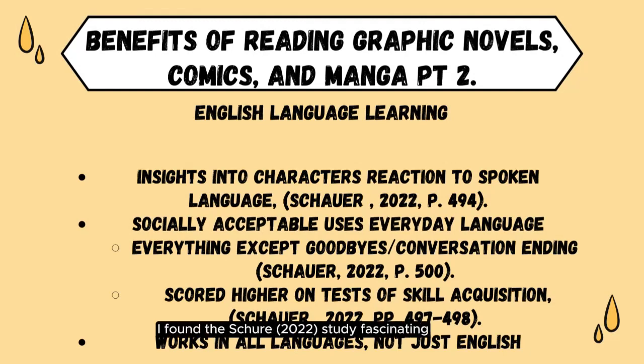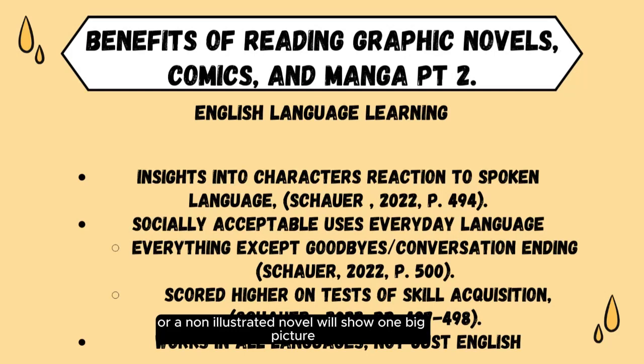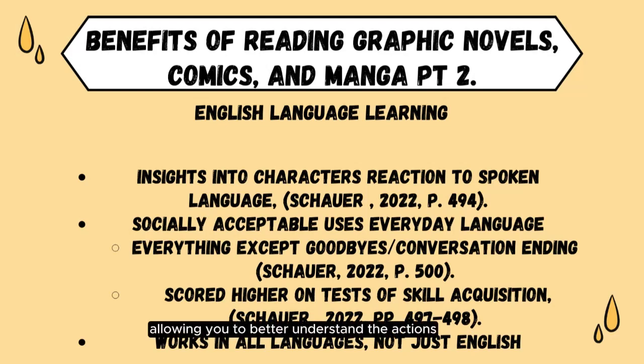The Shure 2022 study proved graphic novels are far superior for teaching pragmatic language to English language learners, which suggests that any graphic novel in any language would have the same impact. Graphic novels provide insights into how individual characters react to spoken language, since their facial and body language reactions are in the same scene as the speech bubbles. A picture book or a non-illustrated novel will show one big picture or no picture at all, while a graphic novel shows multiple images per page, allowing you to better understand the actions, words, and social interactions of the characters. This, combined with socially acceptable uses of greetings, requests, expressions of gratitude, apologies, and more, meant graphic novel readers scored significantly higher on tests of skill acquisition than the control group.